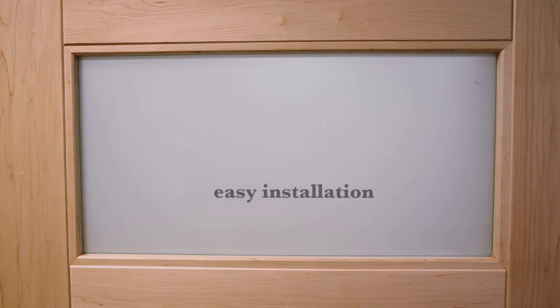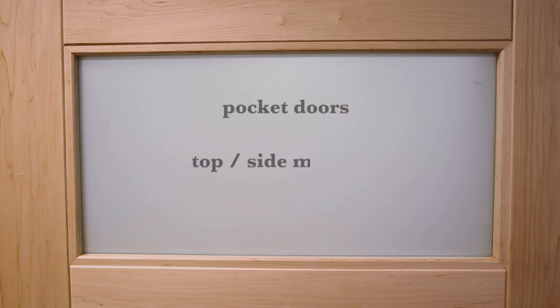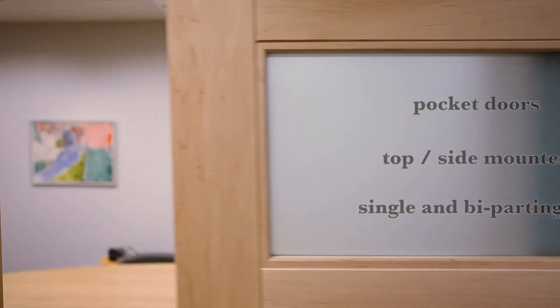The installation is as easy as the catch-and-close system itself. The product can be used on pocket doors, top and side mounted doors, single and bi-parting doors, and of course some barn door applications.